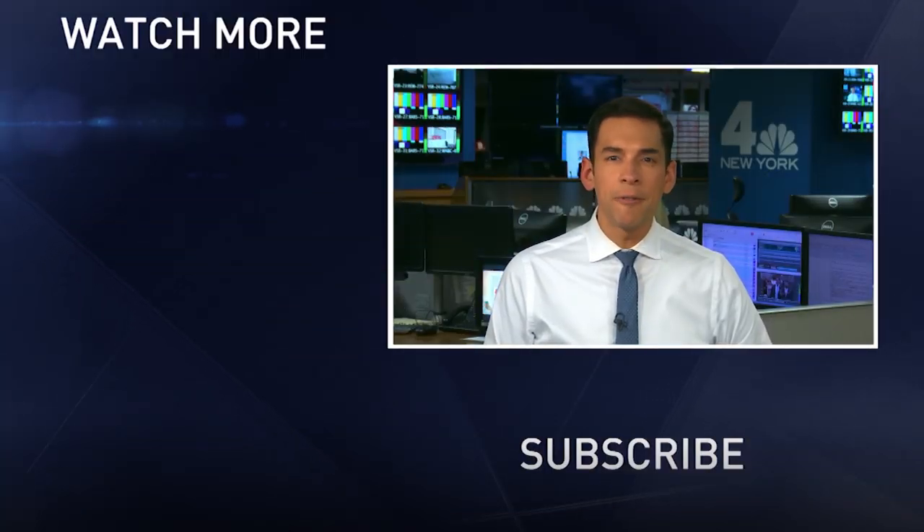In the Lower East Side, Jackie Beckford, News 4 New York.